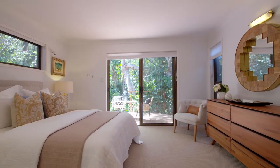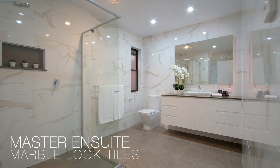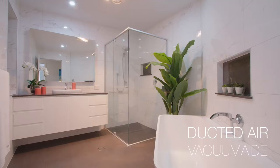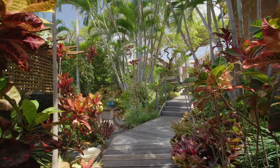A private master wing complete with impressive ensuite. A further two spacious bedrooms with shared bathroom, home office, functional laundry and double car garage.